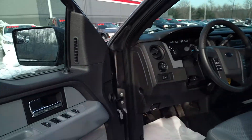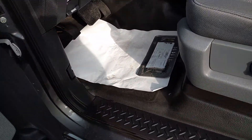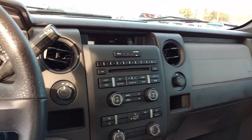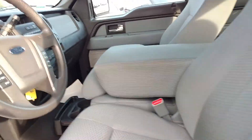This has the 5-liter V8 in it. Power windows, locks, mirrors, manual seats. There's vinyl flooring, cruise control, AM/FM radio, CD player, and it's got the fold-down seat in the middle there.